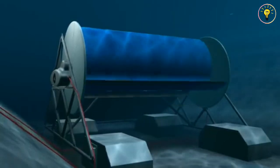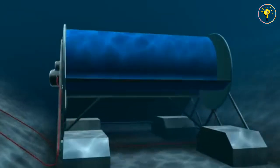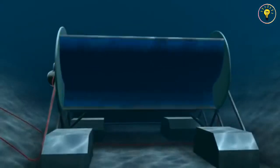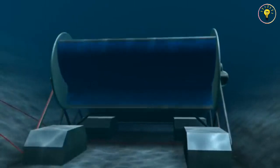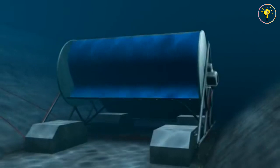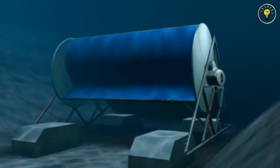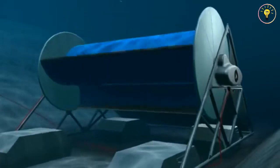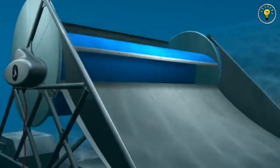The Water Rotor is the first invention that can economically and affordably generate power from the planet's 71% of still water. The high energy output, despite running at very low water flow speeds as slow as 2 to 6 miles per hour, has not been matched by any other water energy extraction system. This represents a $100 billion market that is presently untouched.